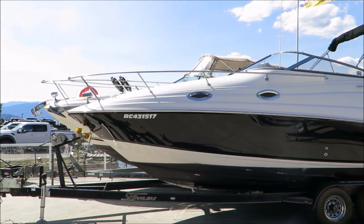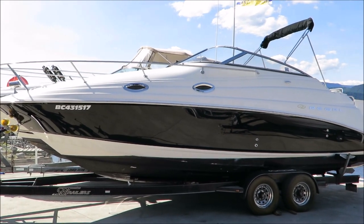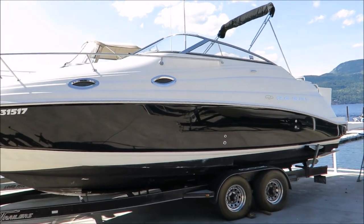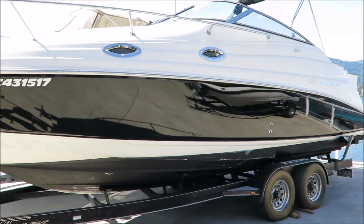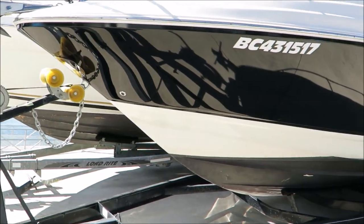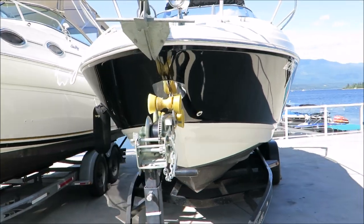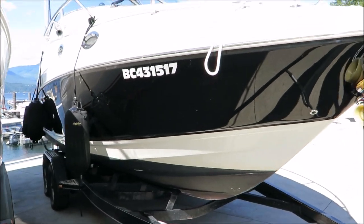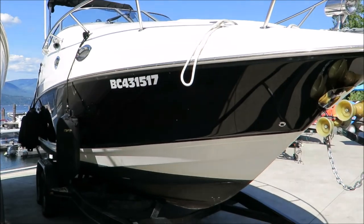So there you have it — it's a 2004 Regal 2665, powered by a Volvo Penta 8.1 GI motor, that's 375 horsepower of 496 big block power, with a Volvo Duoprop stern drive. She scoots along really nicely — a very attractive package inside and out. Check it out at shoeswapmarina.com for pricing and pictures. Thanks for coming by and we'll see you out on the water.